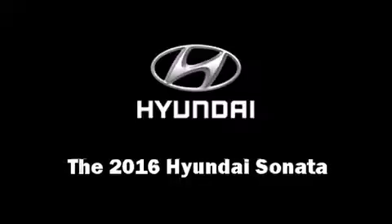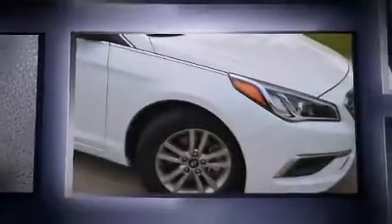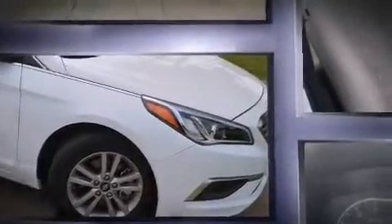The 2016 Hyundai Sonata. This four-door, five-passenger sedan offers the latest in technological innovation and style. It features an automatic transmission, front-wheel drive, and a 2.4-liter four-cylinder engine.